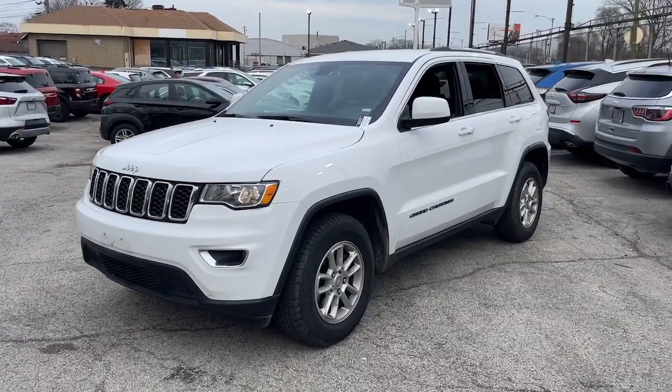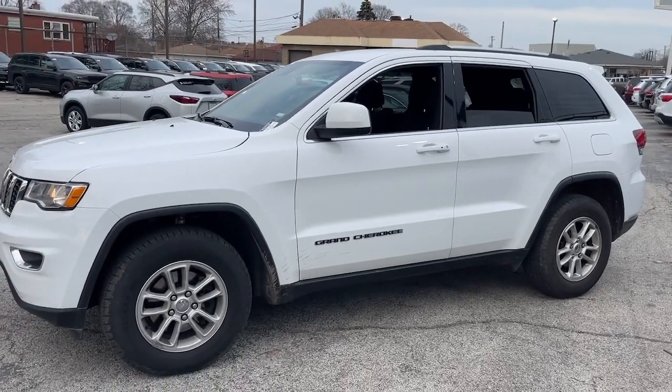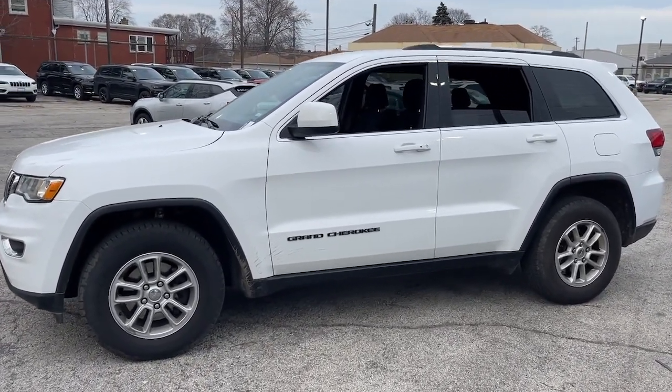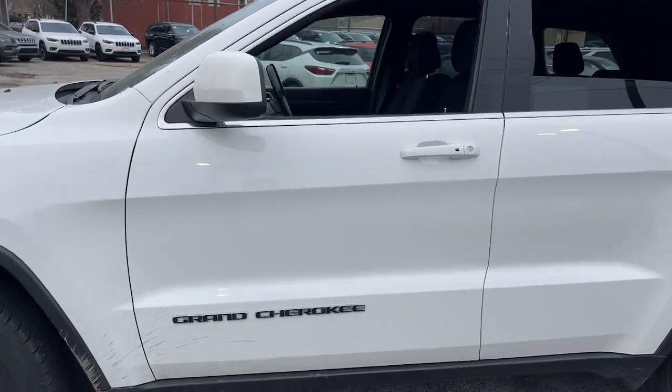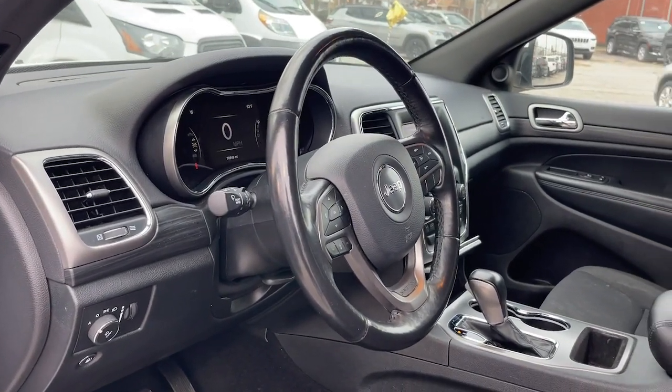Get a feel for the 2020 Jeep Grand Cherokee. With less than 80,000 miles on the odometer, this vehicle stands out from the rest. The Jeep Grand Cherokee, the stylish all-terrain SUV that blends comfort, high-performance, and rugged capability.